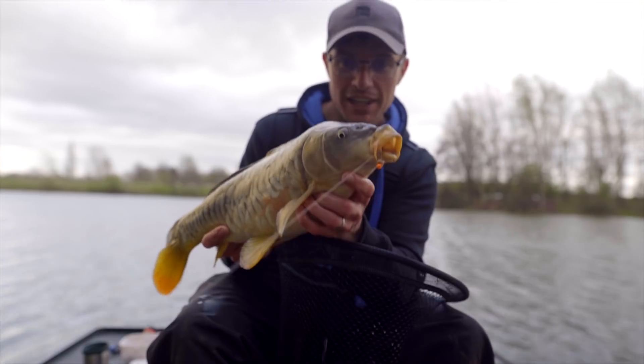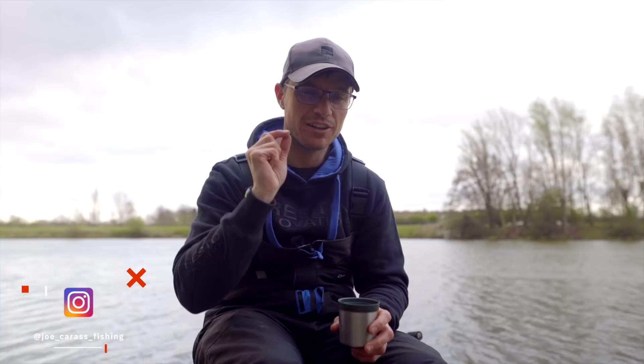Want to catch more beautiful carp like this? This little bait trick might just help you do that. Welcome back to the channel everyone, and welcome to the beautiful Medellin's fishery. I want to talk to you about something that I think we can borrow from carp angling that probably translates quite nicely into match fishing.